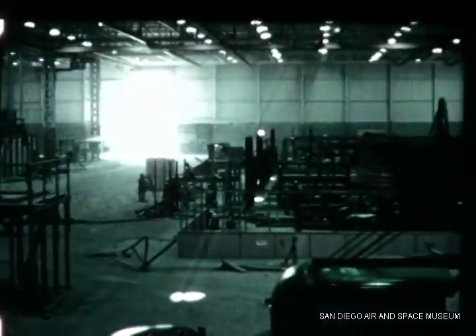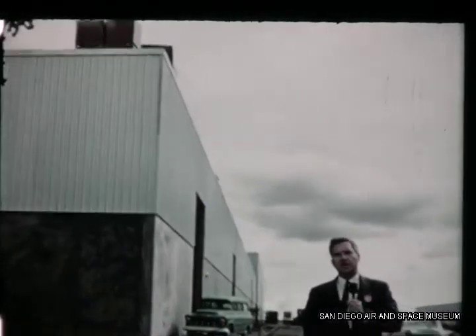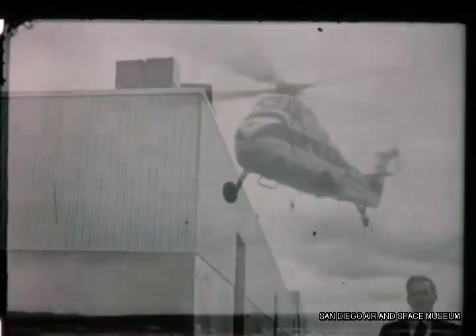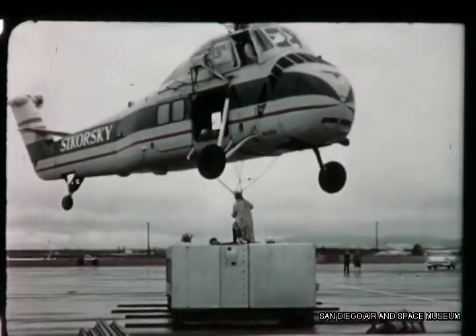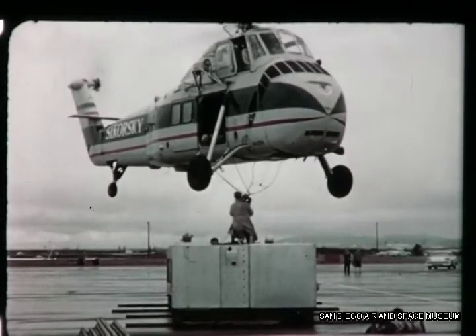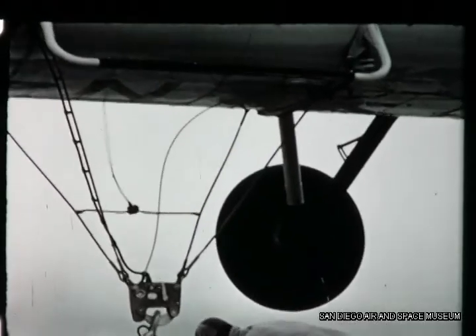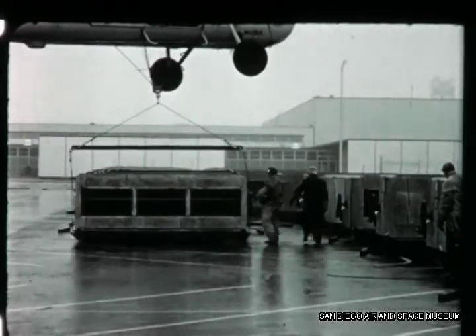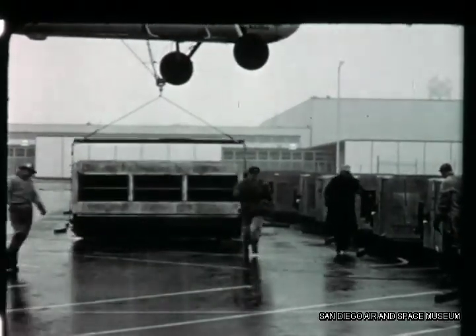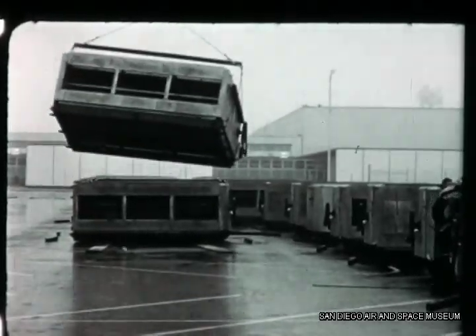For example, in the manufacturing building, helicopters were used to hoist the heating and ventilating equipment onto the roof. This was done at a considerable saving in time and money. There were 103 tons of equipment lifted onto the roof in less than six hours. The helicopter made in excess of 70 quarter-mile round trips in hoisting this equipment up.